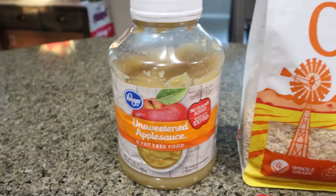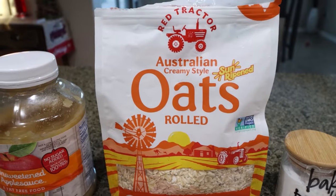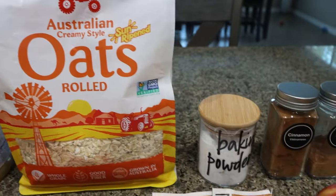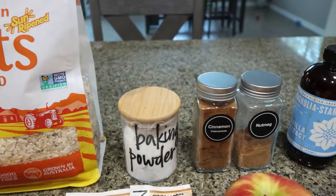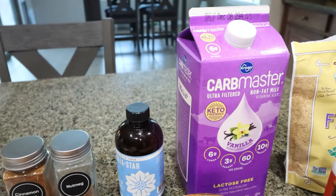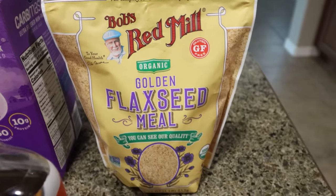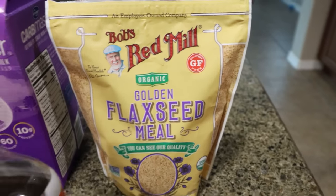You're going to need unsweetened applesauce and rolled oats — I would not use quick cook or steel cut, use rolled oats, that's what's recommended for this recipe. You'll also need baking powder, cinnamon, nutmeg, vanilla extract, and milk of your choice. I'm using the vanilla Carb Master milk to get some added protein. You'll also need some ground flaxseed or flaxseed meal.